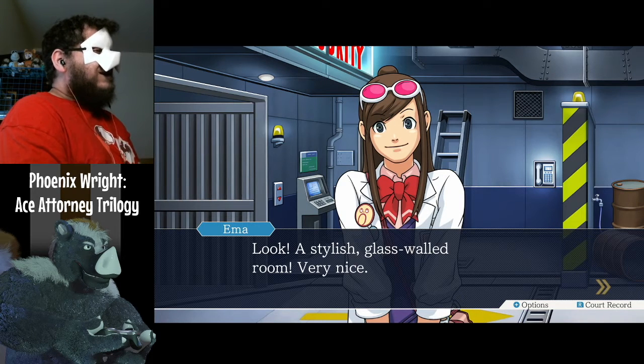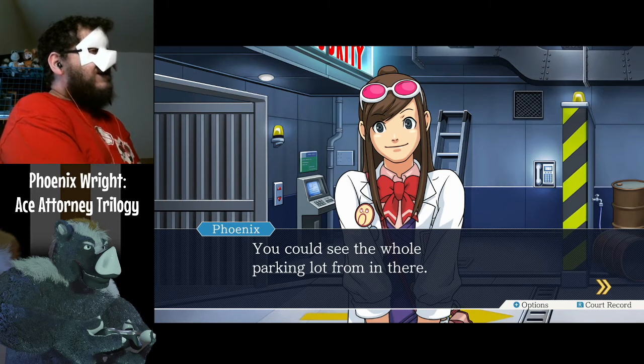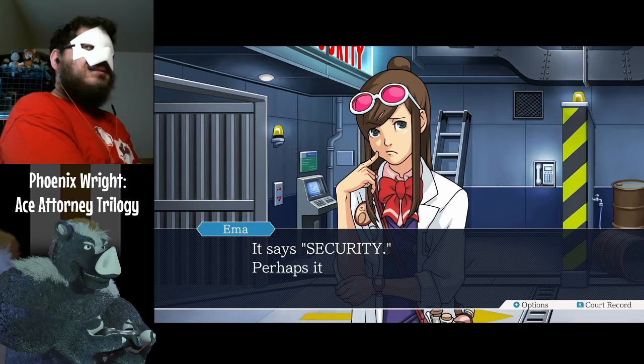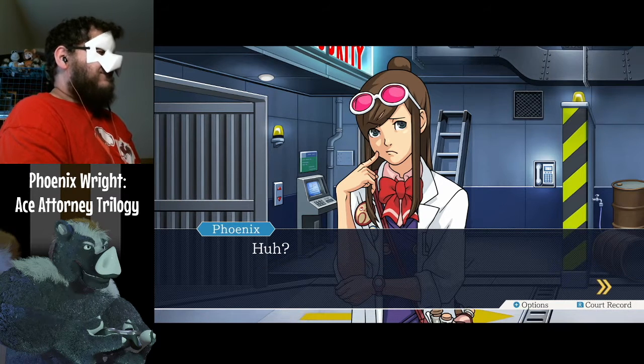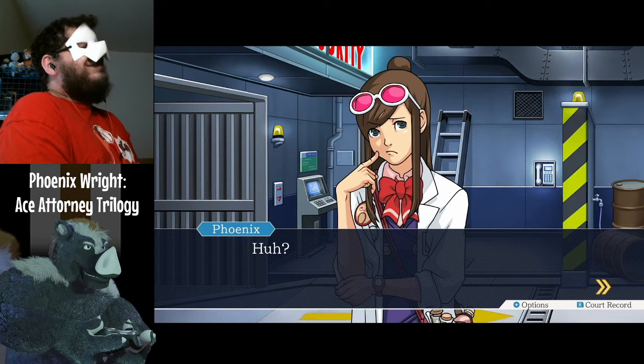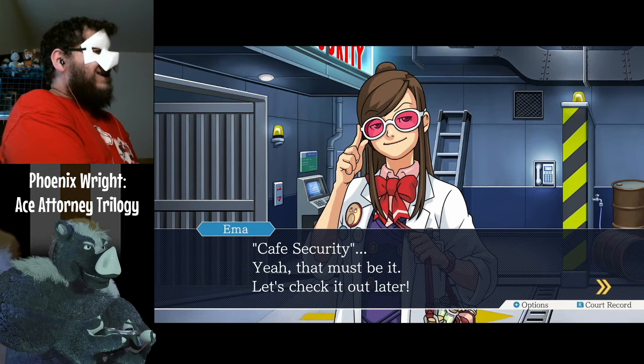Look — a stylish glass-walled room. Very nice. You could see the whole parking lot from in there. It says 'Security.' Perhaps it's a cafe? Cafe security — yeah, that must be it. Let's check it out later.